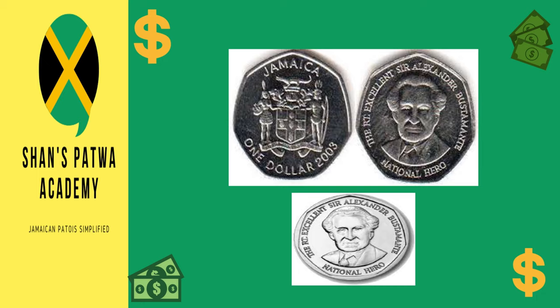This is a picture of the $1 coin — this is the smallest currency in circulation. It has a diameter of 18.50 millimeters. It's made from nickel-plated steel and has a portrait of the Right Excellent Sir Alexander Bustamante on the back and the coat of arms on the front. All the coins have the coat of arms on the front with a different national hero on the back.